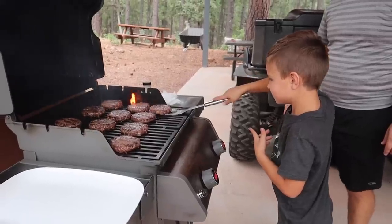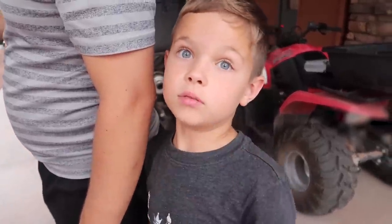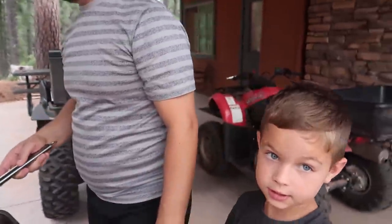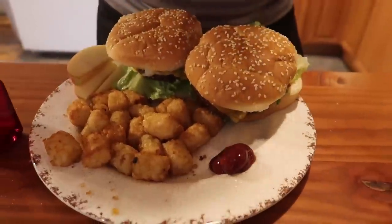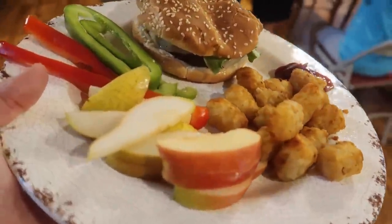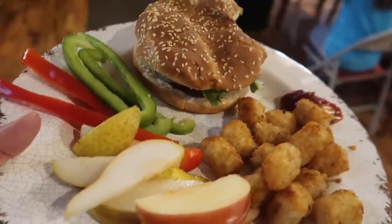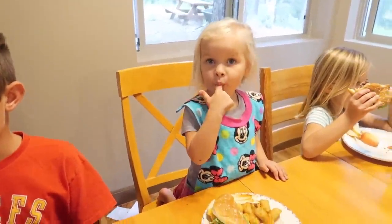Our family's kind of split on the cheeseburger versus hamburger debate. I'm definitely a cheeseburger girl, especially with Swiss cheese. I'm a cheeseburger with cheddar cheese. How about you? Hamburgers — I hate cheese on my burgers. Jeremy likes cheeseburgers too. We're having tater tots with the burgers tonight. I love tater tots — I couldn't wait and took a bite. So good. We also have apples, pears, and some peppers.